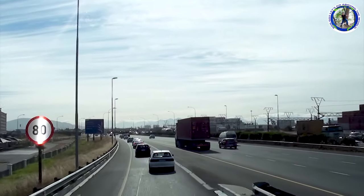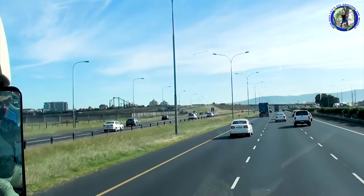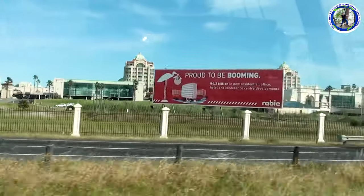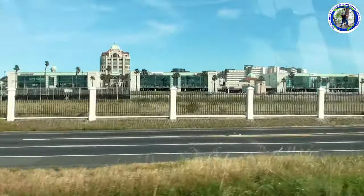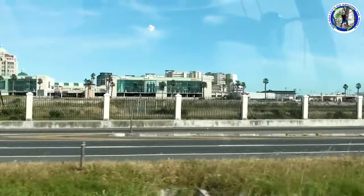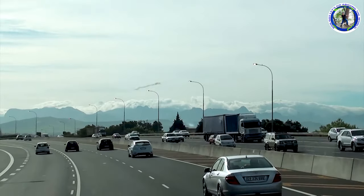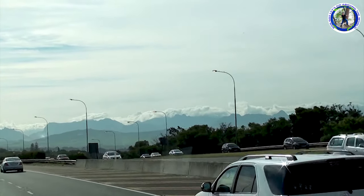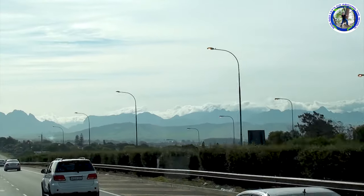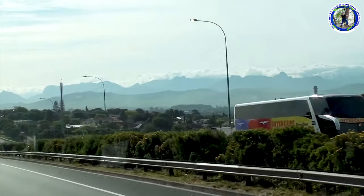The weather is absolutely fine. It's clear but it's very windy. It's a housing complex and this housing complex is Century City — it's a very expensive one. Our guide just now told us that in the evening there may be a storm in Cape Town. He noticed the clouds over the mountains you can see in the distance, and these types of clouds on the mountains indicate that a storm will arrive in the evening.